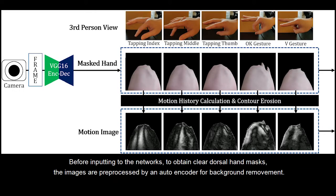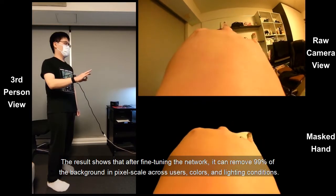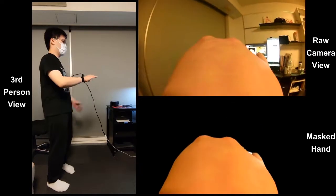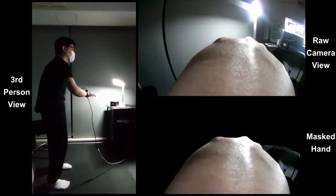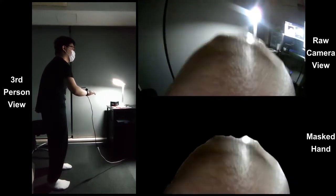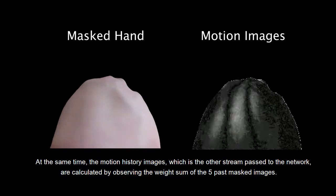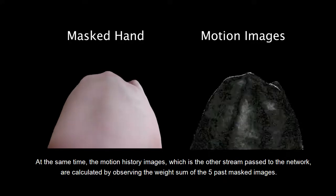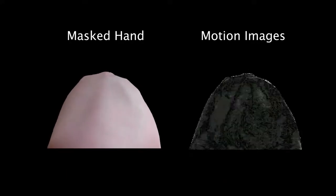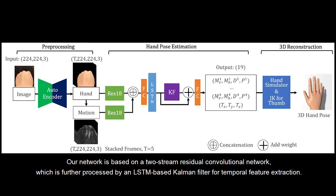Before inputting to the networks, to obtain clearer dorsal hand masks, the images are pre-processed by an auto-encoder for background removal. At the same time, the motion history images, which is the other stream passed to the network, are calculated by observing the differences across the five past masked images. Our network is based on a two-stream residual convolutional network, which is further processed by an LSTM-based recurrent filter for temporal feature extraction.